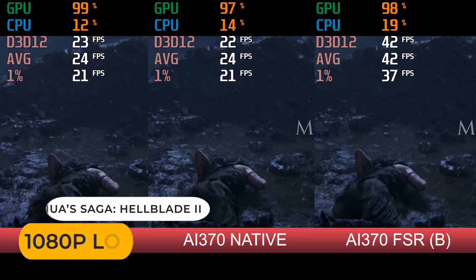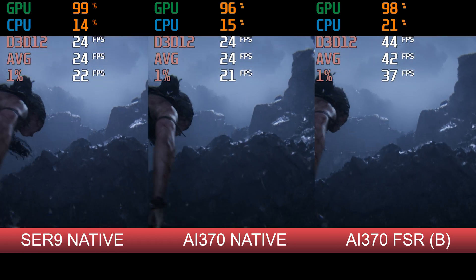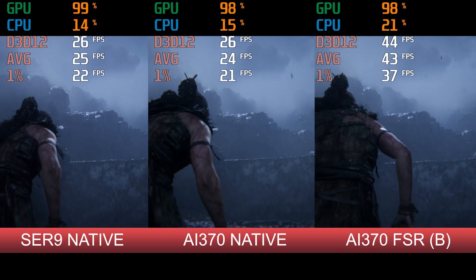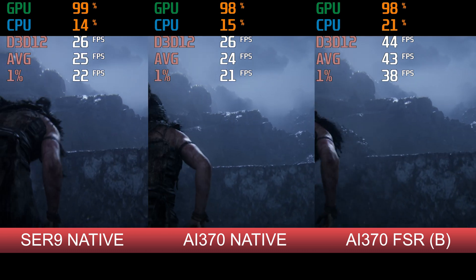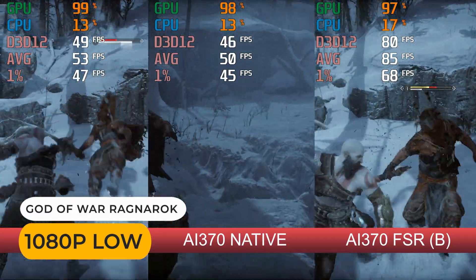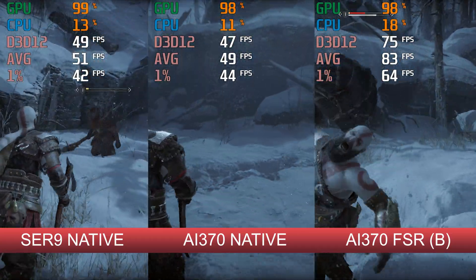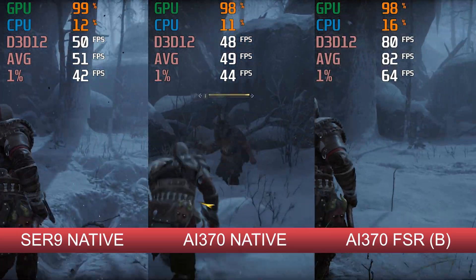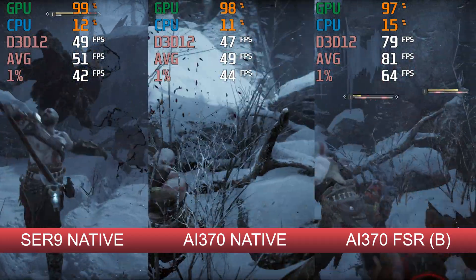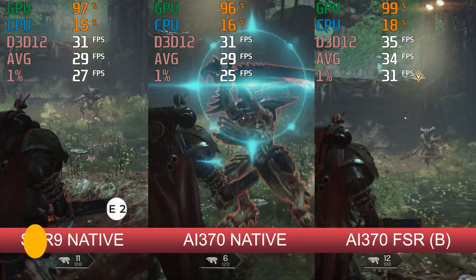Robocop is a tie with a tiny 1% low win for the Mini's Forum, but we'll add that to the margin of error. With FSR on it's a much more playable experience. Hellblade 2 shows identical performance, with FSR upscaling really helping the frame rate. God of War Ragnarok matches the graphics benchmarks at native. Space Marine 2 shows the least benefit from FSR, only improving FPS by about 15%.